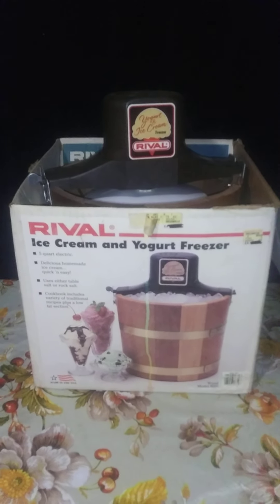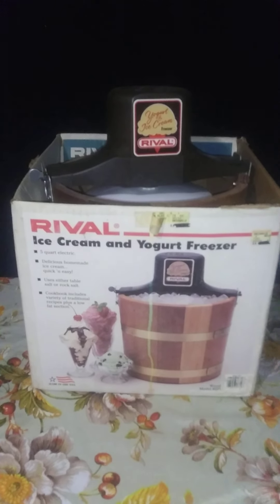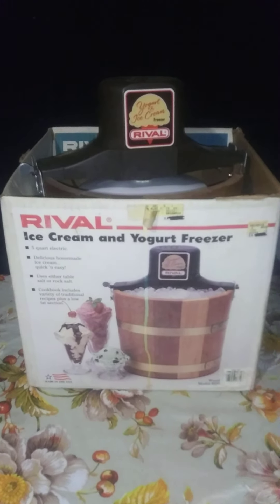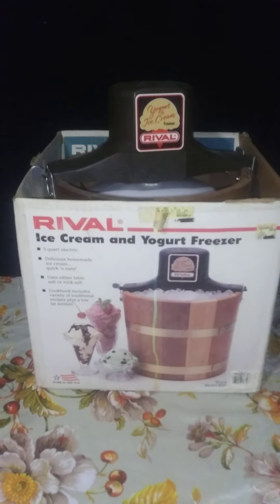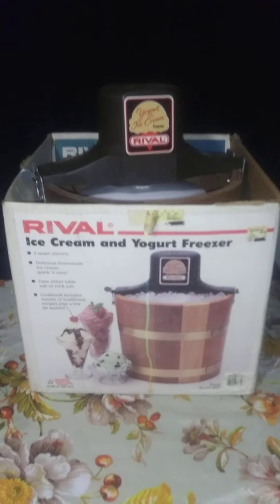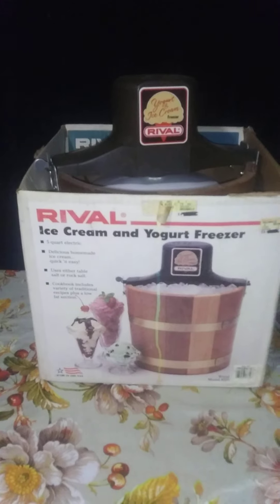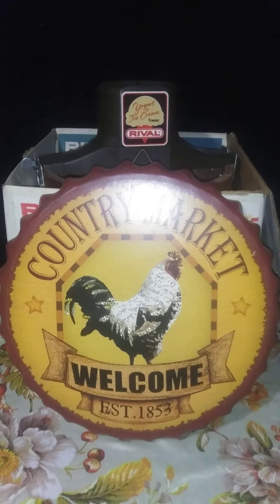Another thing that I purchased at one of the second-hand shops was this Rival Ice Cream and Yogurt Freezer. There is a date on it — it's from 1997. I picked it up for $7.50. We have already tried it out; it works perfectly, no issues whatsoever. So that was a pretty good find. And it's a five-quart ice cream maker.